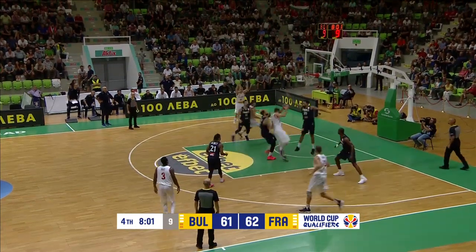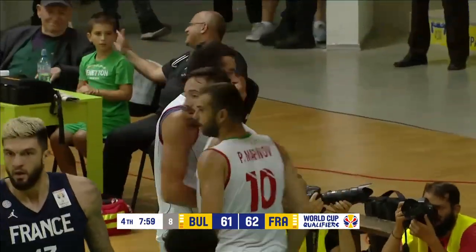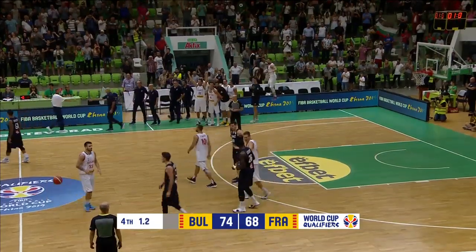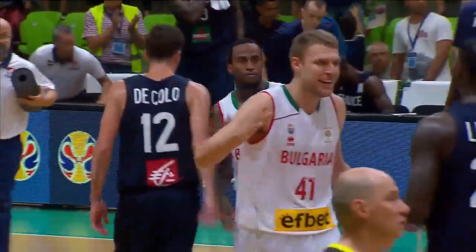Featured heavily in this game for Bulgaria. Oh, and there's the foul. It's a three-point play possibility here. Bulgaria win, 74-68.